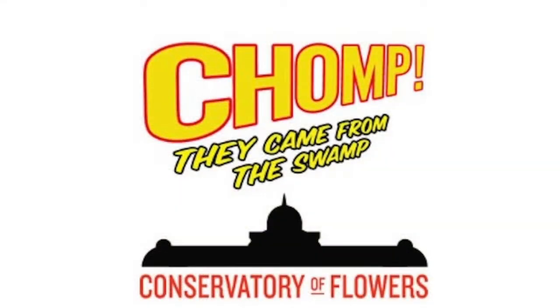What's the name of this thing? It's Chomp. They came from the swamp at the Conservatory of Flowers.